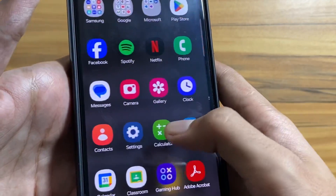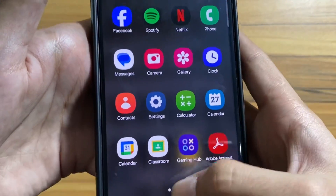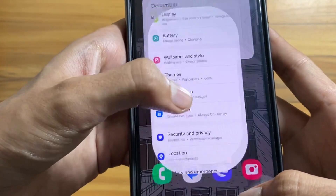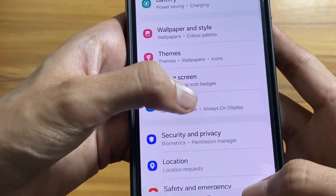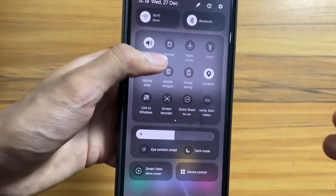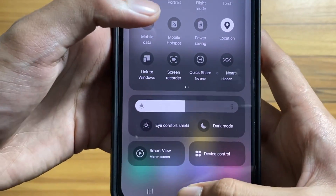With One UI 6 you will notice a difference in the home screen app fonts, and you will experience smoother animations while opening and closing apps — it is a whole lot smoother than before. Also, with the new quick panel, things are much easier to access.